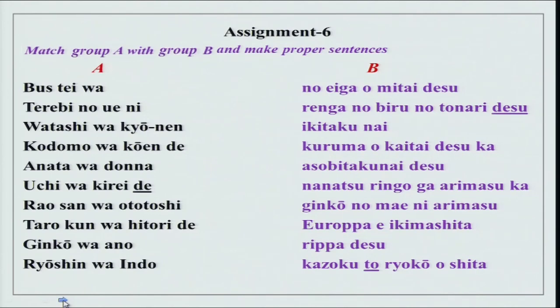There is another exercise — match group A with group B and make proper sentences. These are all jumbled up. Basu wa ginkou no mae ni arimasu — ni over here is for arimasu which shows place. Ni arimasu shows something is there at a certain point or location. Terebi no ue ni nanatsu ringo ga arimasu ka.